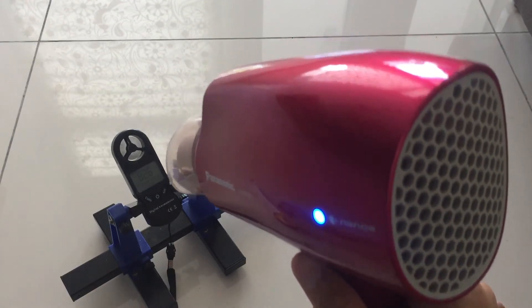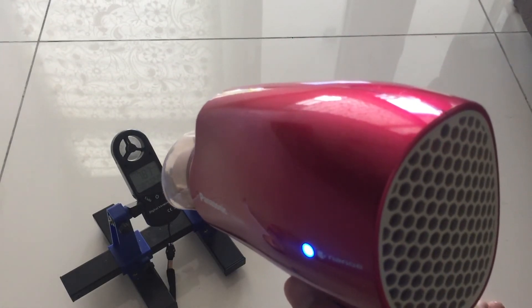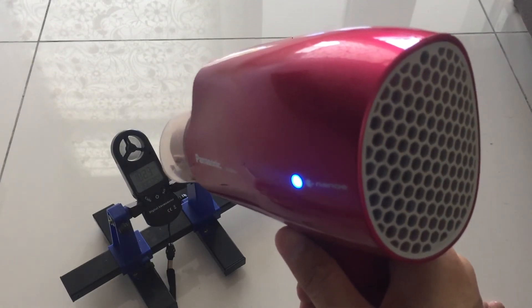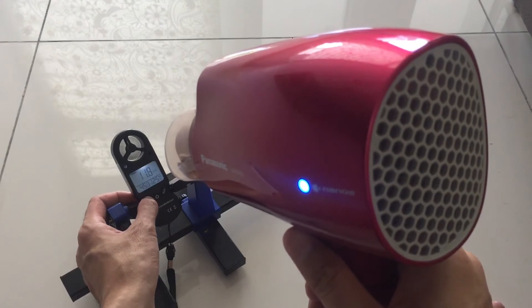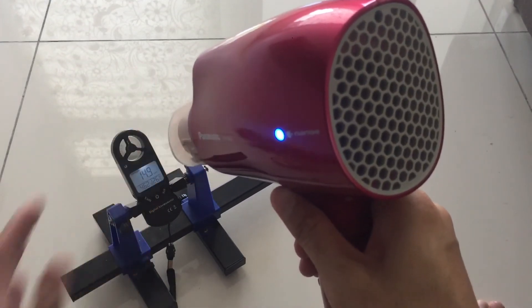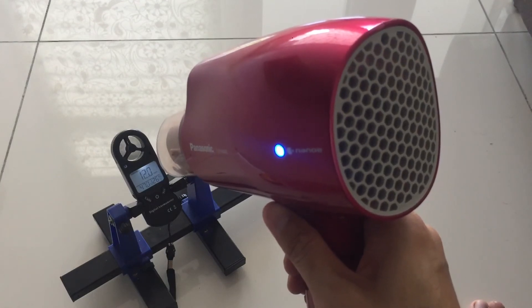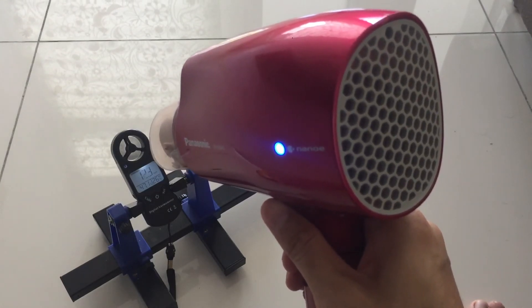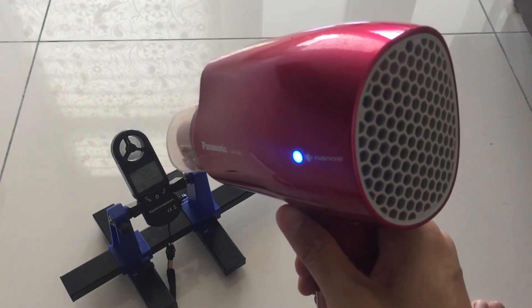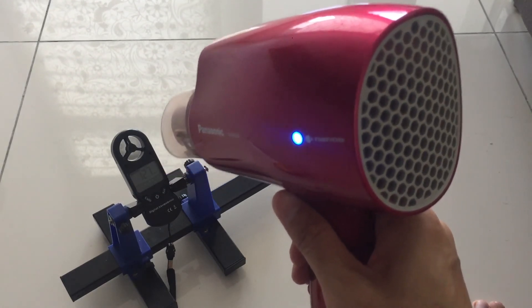I'll compare this with other hairdryers to give you an idea of the wind speed and temperature. I think that's all for me. If this is your first time watching my video, I appreciate that you subscribe to my channel and I appreciate the thumbs up. Stay tuned for my next video. Thank you.